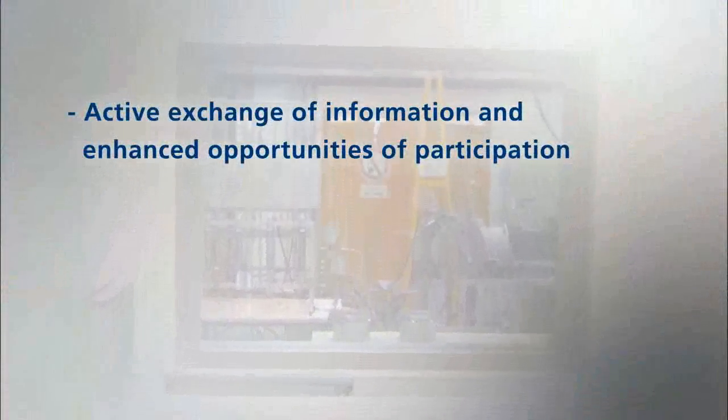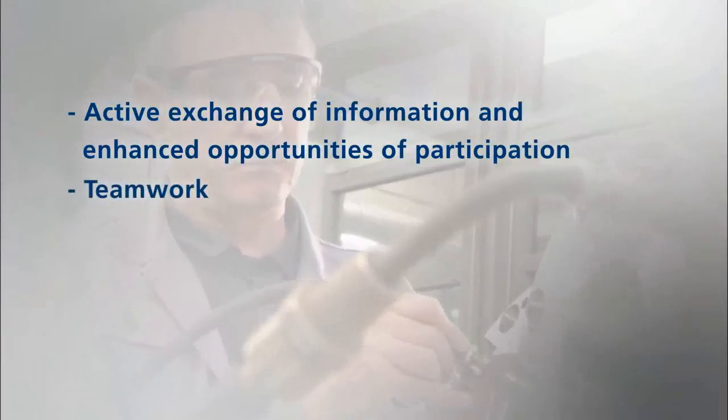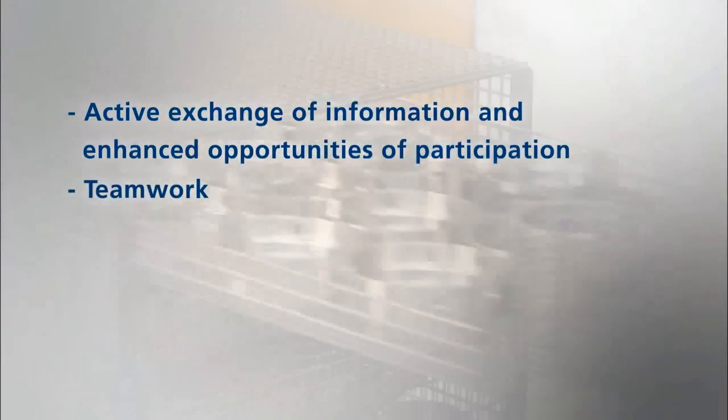Active exchange of information and enhanced opportunities of participation. Teamwork.